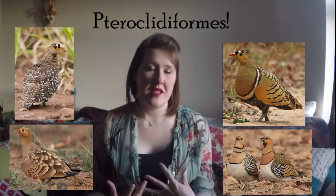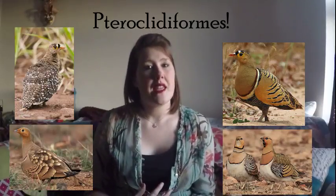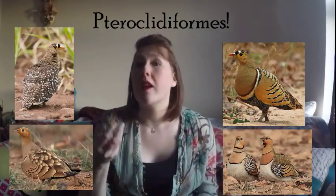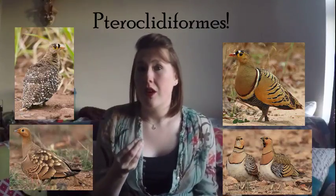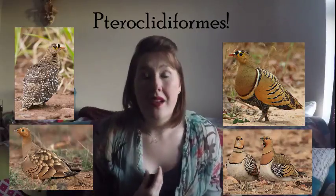Like pigeons and ducks, sand grouse can use peristalsis — where they are able to suck up water through their beaks rather than use gravity to take the water down. Pteroclidiforms.